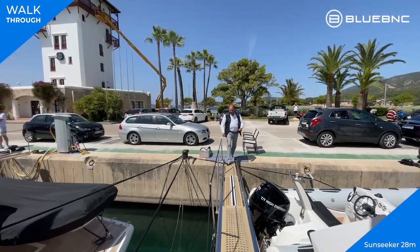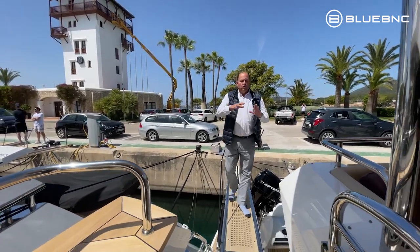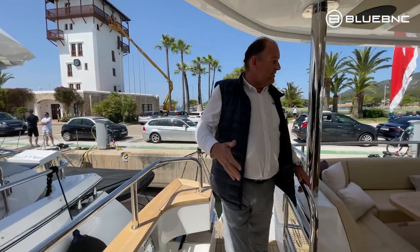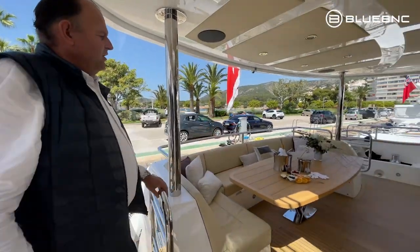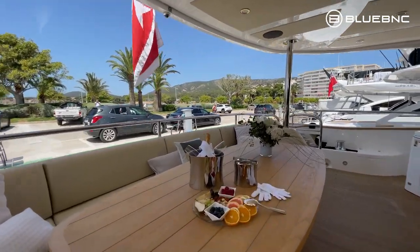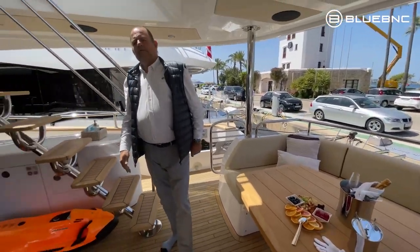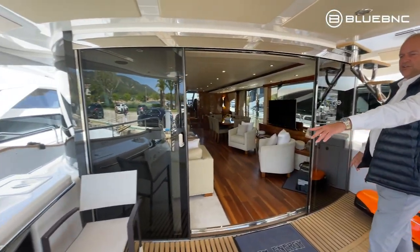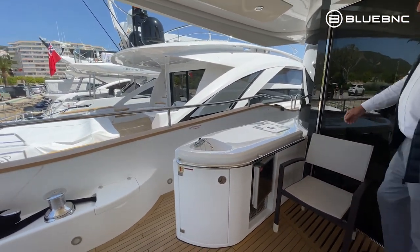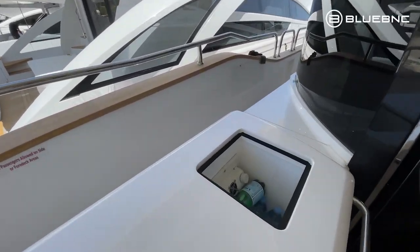Stepping aboard her now, we'll go through and show you all the different cabins and installations. As you can already see, we've got a beautiful aft deck where you can have alfresco dinners. There's a wet bar on one side with a fridge, and another fridge up here — actually two fridges here.